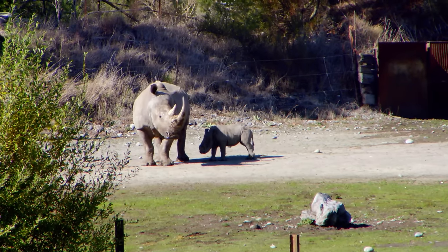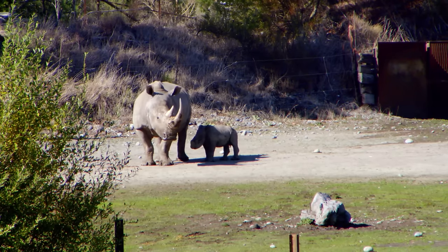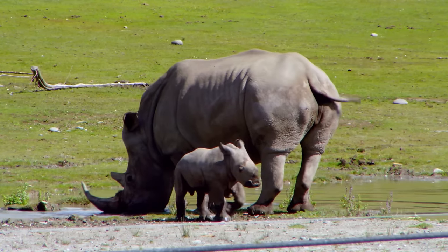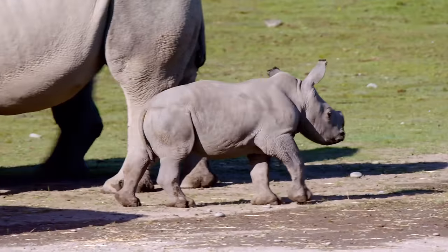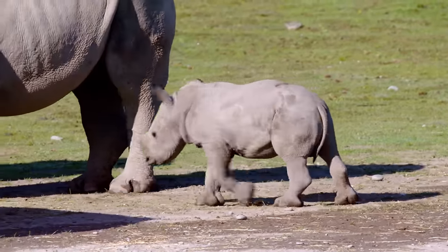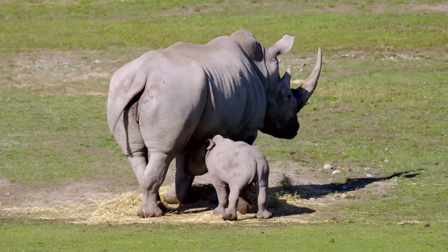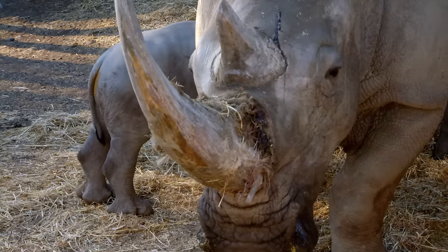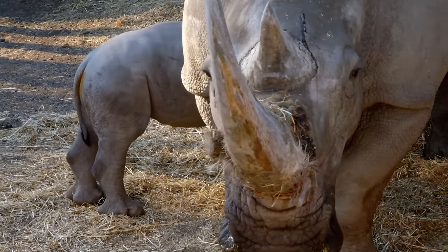Tino's mom, Tamu, could have been carrying this big bruiser for up to a year and a half. He was born a healthy 50 kilograms and since then has continued to grow at one and a half kilograms every day. He began drinking milk mere hours after he was born, but soon Tamu will wean him and show him how to eat short grasses.